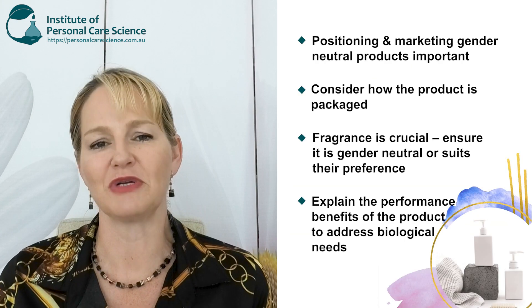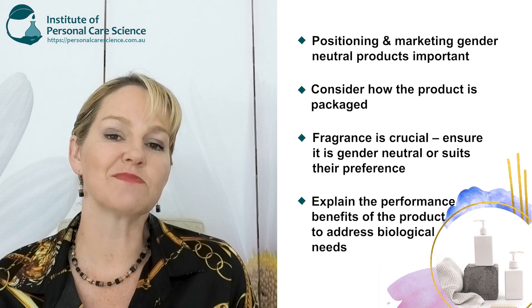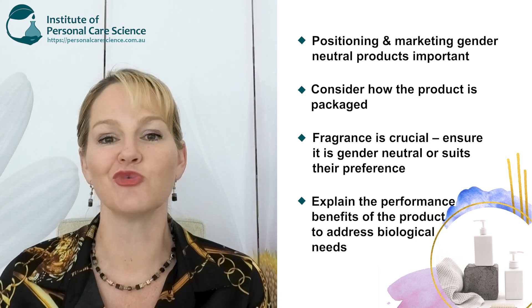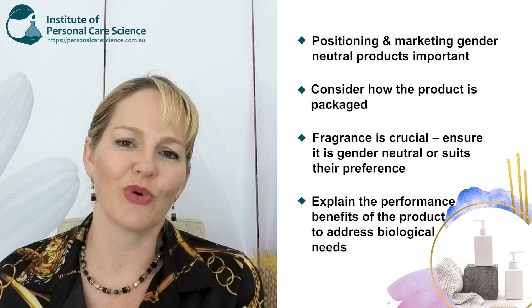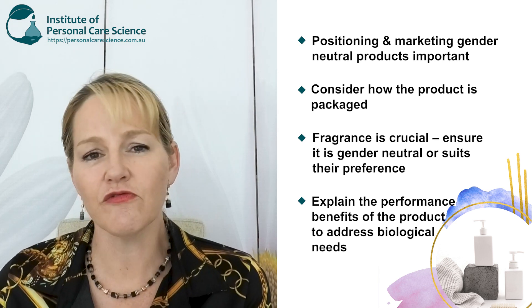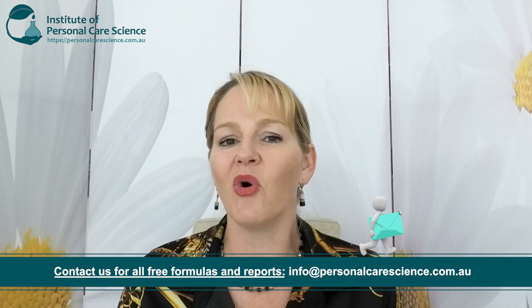But it is really important that you look at your positioning, marketing, packaging, and definitely that aroma to be more gender-neutral and inclusive. Make sure you explain the benefits the product will provide based on performance, and that every other aspect is marketed in a much more gender-neutral manner. That aroma is incredibly important — one of the first things a consumer will do, regardless of how they identify, is smell a product, and if they don't find that smell appealing to their particular demographic, they won't purchase it. Based on our hormones, our skin and hair still responds in certain ways, so we need to address the biological needs of the person we're formulating for, but then carefully consider how we're packaging, promoting, and fragrancing a product to be more gender-neutral and inclusive.